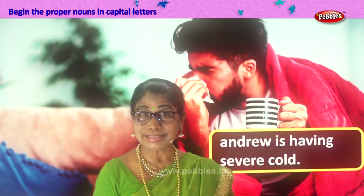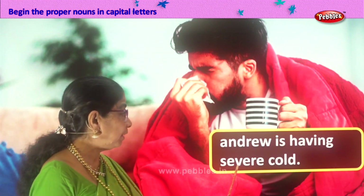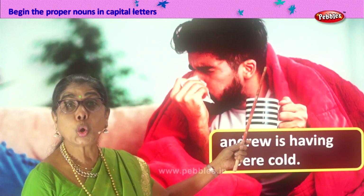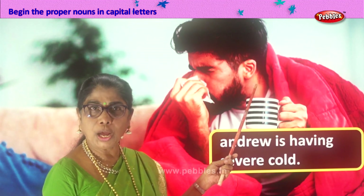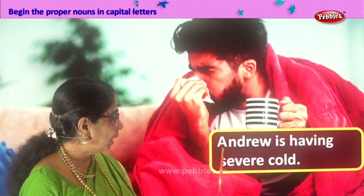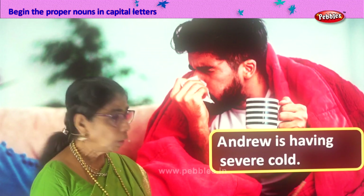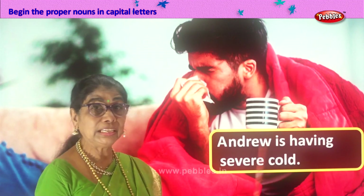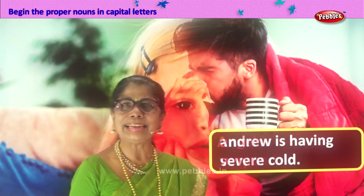Let's read the sentence given to us: Andrew is having severe cold. Andrew is the name of a person, of a boy — proper noun — so we write A capital. We have only one proper noun here: Andrew. Andrew is having severe cold. We end it with a full stop. The sentence is complete.